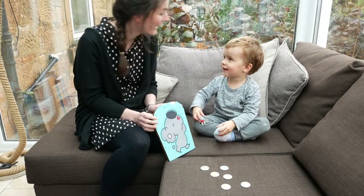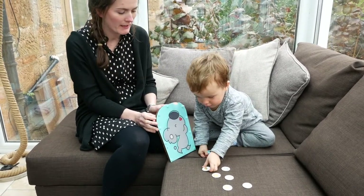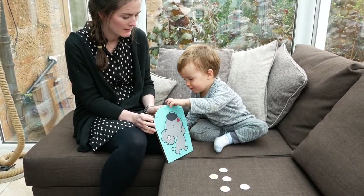What did you feed him? A pumpkin. What are you going to feed him next? A kiwi. I think all the images of the food are really nice and the resources are really great quality.